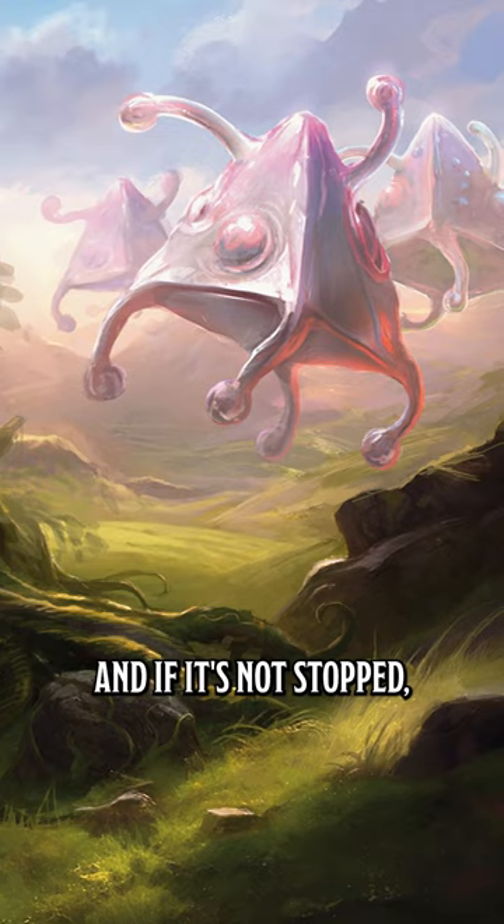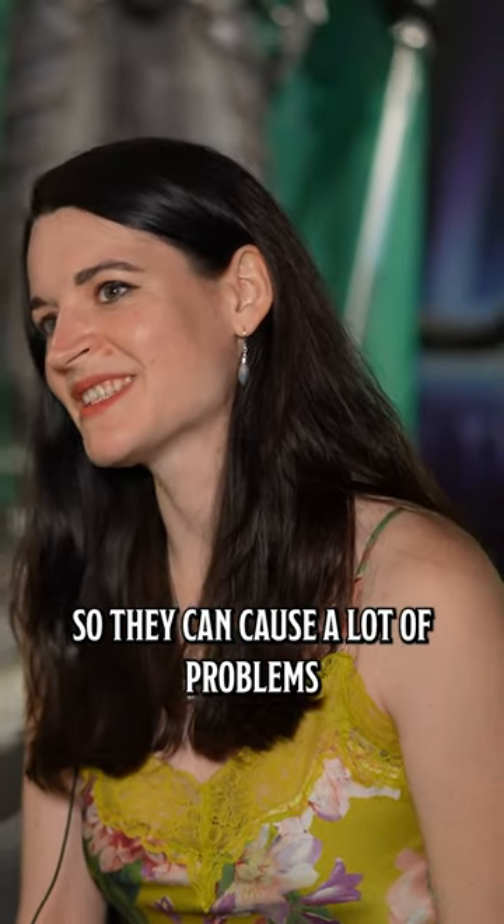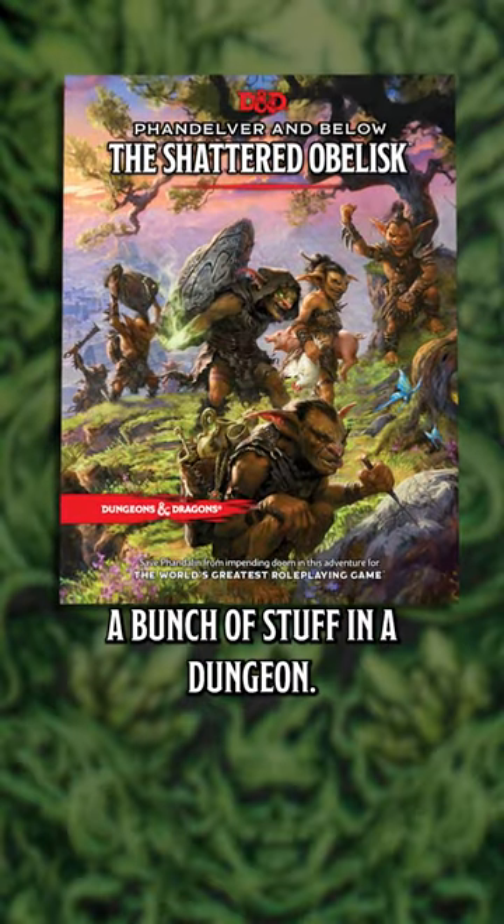If it's not stopped, they cause problems, and then they gestate into the big brain monsters themselves. So they can cause a lot of problems if there is one spawning a bunch of stuff in a dungeon.